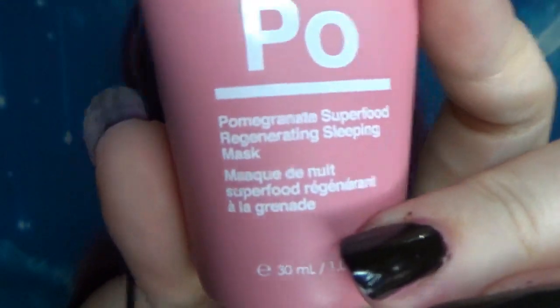Hi guys, so today — or tonight — we're going to have a look at the Dr. Botanicals Pomegranate Superfood Regenerating Sleeping Mask. It genuinely has that long of a name.